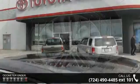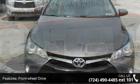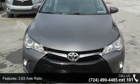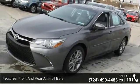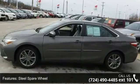Enjoy these notable features: front wheel drive, 3.63 axle ratio, front and rear anti-roll bars, electric power assist speed sensing steering, steel spare wheel, clear coat paint, chrome side windows trim, light tinted glass, fully galvanized steel panels, and front license plate bracket.